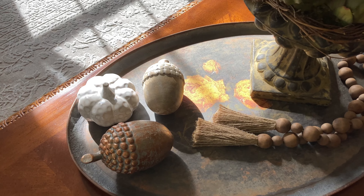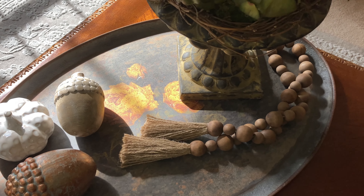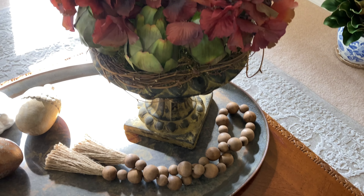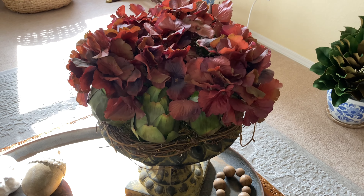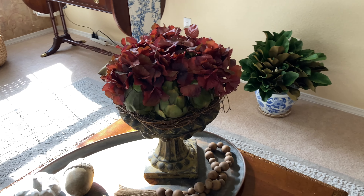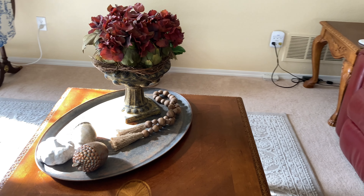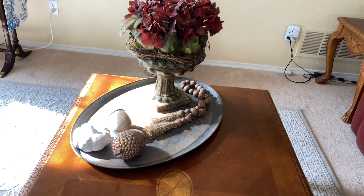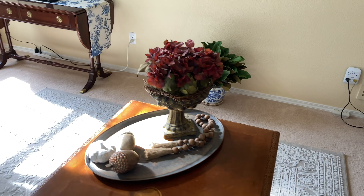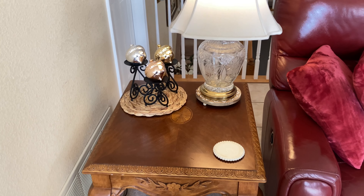I love this tray. I got it last year at a wonderful little shop in Manchester, Tennessee called the Crackpot. If you're in Tennessee, you may want to go there because she's got beautiful home decor. I just styled it a little bit for fall and I think it looks cute.